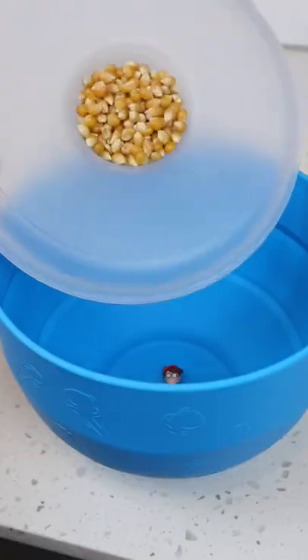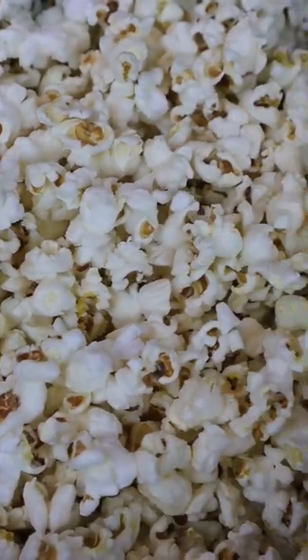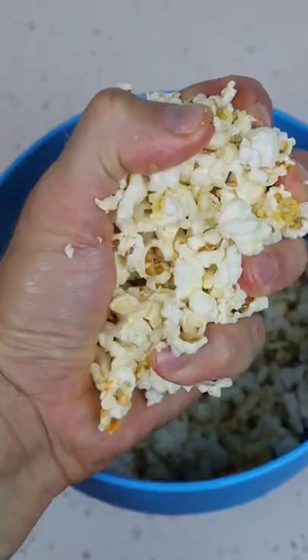This popcorn bowl is collapsible, measures serving size, and has a slot for butter so you can make perfect popcorn every time. And this is the secret ingredient movie theaters don't want you to know. Sprinkle a tiny amount and you can have real theater popcorn at home.